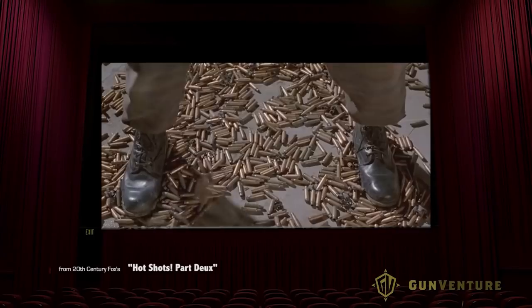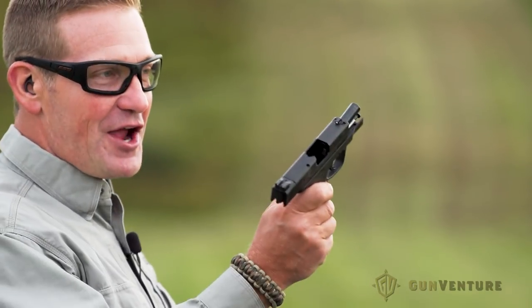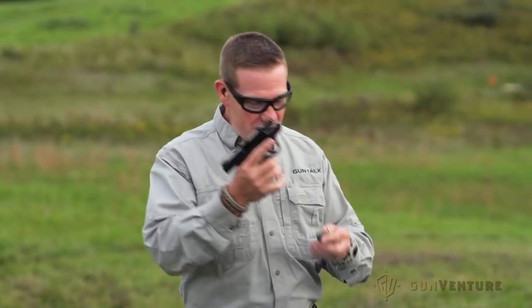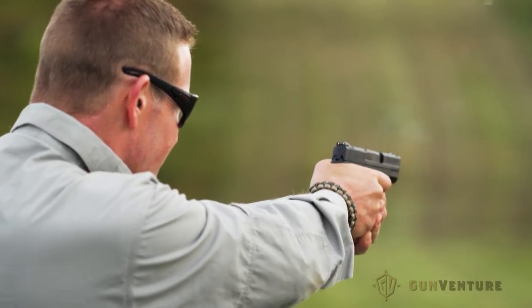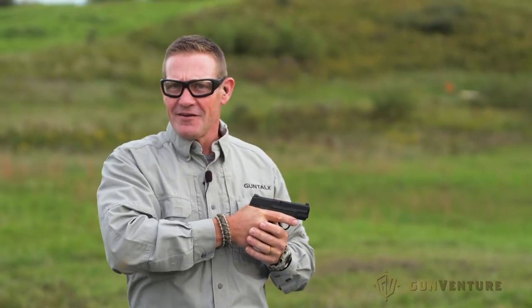No matter what you've seen in the movies, guns do eventually run out of bullets — there's no such thing as everlasting ammo. If you're going to carry a gun, especially a smaller one like this, you're best to have at least two magazines, because sooner or later it's going to run out. When the slide locks open, take the magazine out, put a fresh one in, and shoot some more. There's no such thing as a gun you don't have to reload, so carry a spare mag — it'll keep you a lot safer.